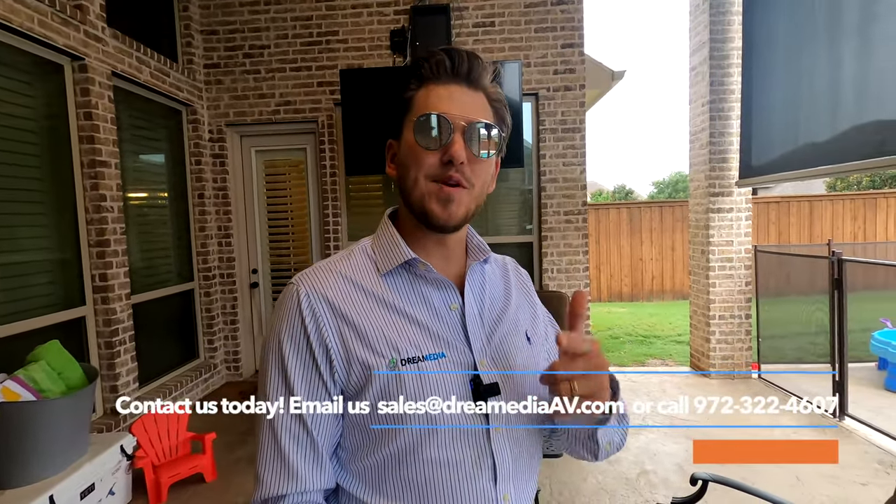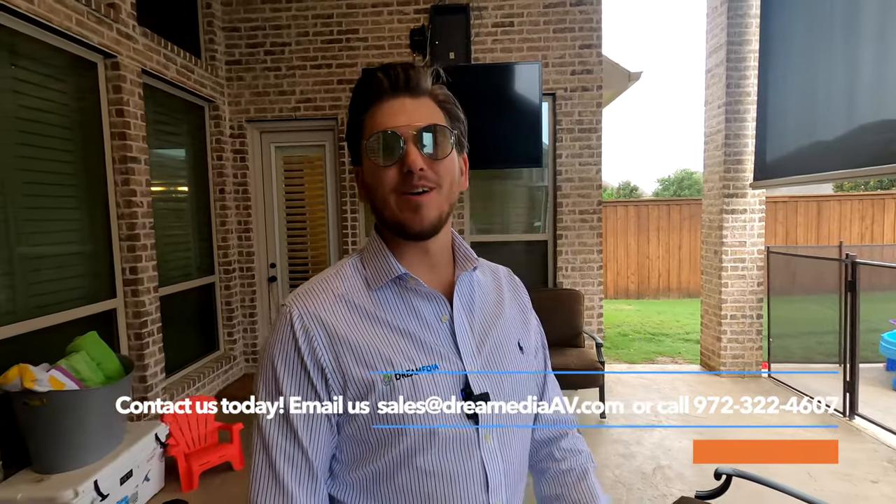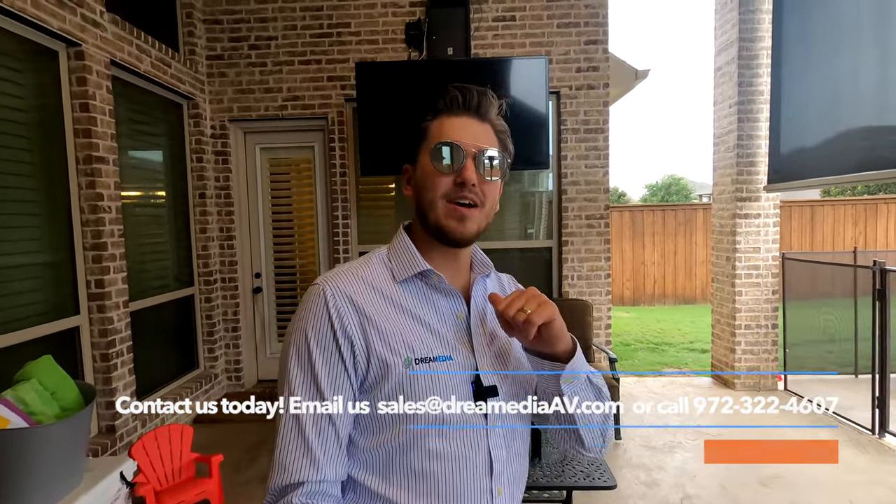That is a wrap on outdoor TVs. Again, this is the SunBright Veranda series, and if you'd like to purchase this product make sure to give us a ring. We do have nationwide free shipping and a low price guaranteed. We really appreciate your support — till next time, this is Zach of Dream Media Home Theater, thank you for watching.